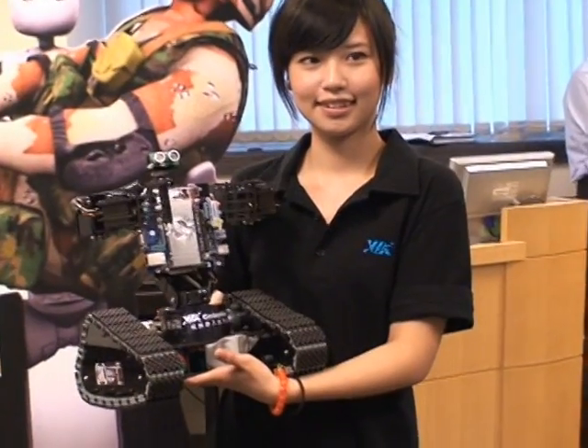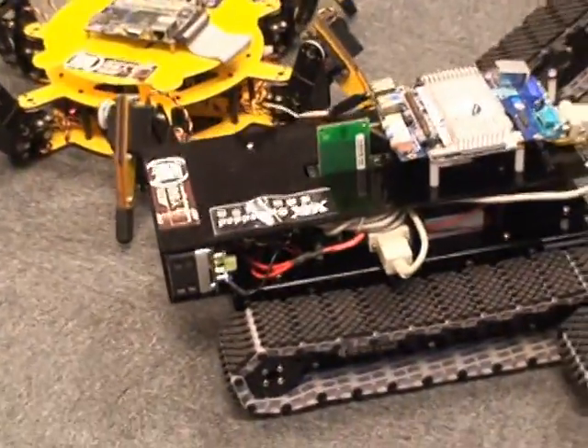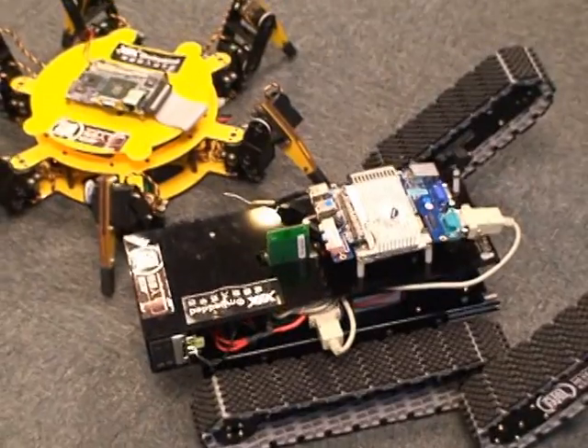No doubt about it, VIA's ultra-compact PICO ITX boards are fast becoming the backbone of modern robotics.